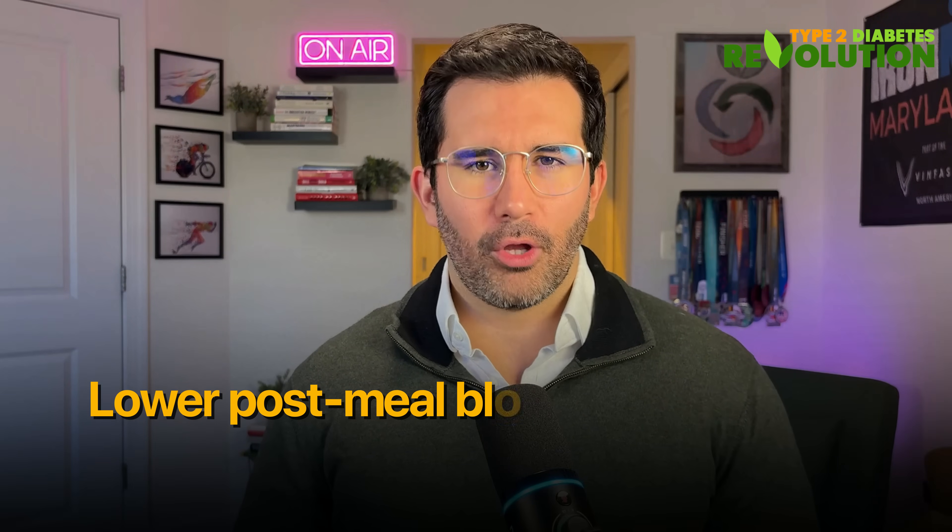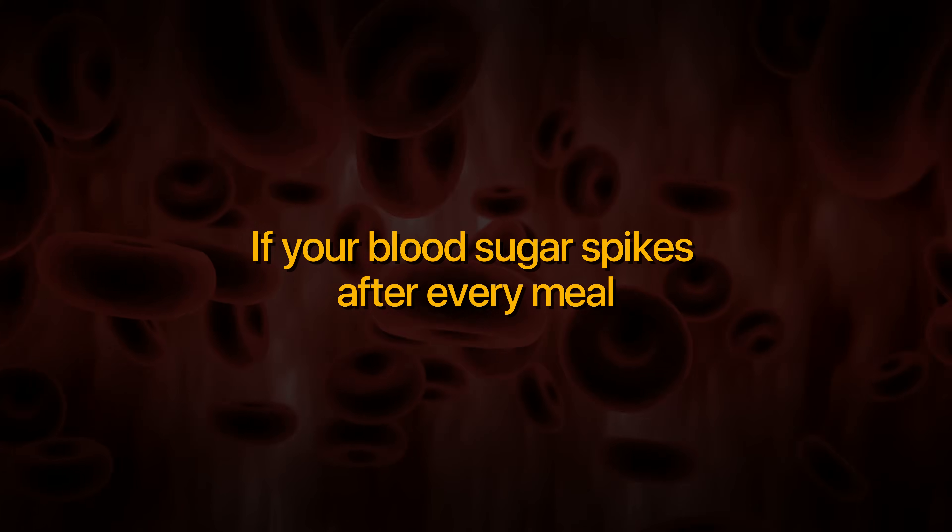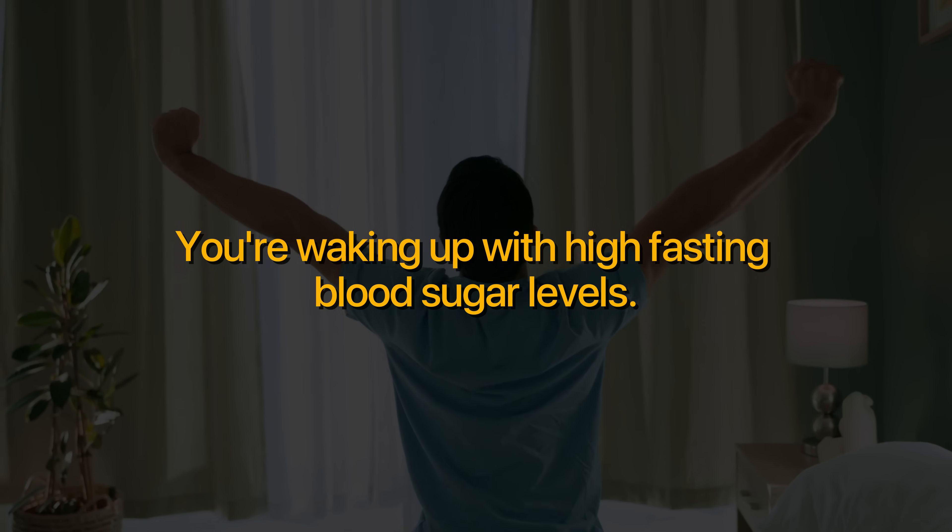This movement instantly lowers post-meal blood sugar spikes, even if you just ate a lot of carbohydrates. So if your blood sugar spikes extremely high after you eat, or you're waking up with high fasting blood sugar levels, watch this all the way through — because by the end you'll know exactly what to do to eliminate that post-meal blood sugar roller coaster.